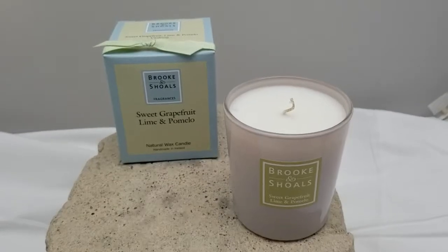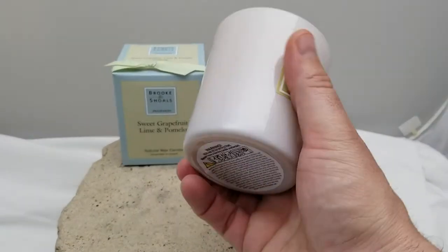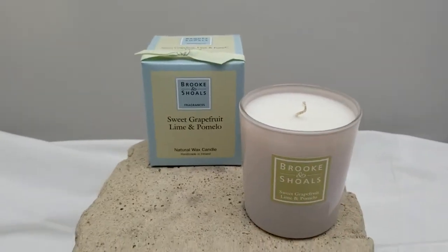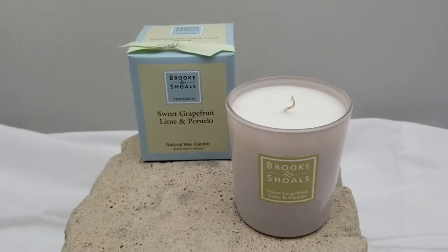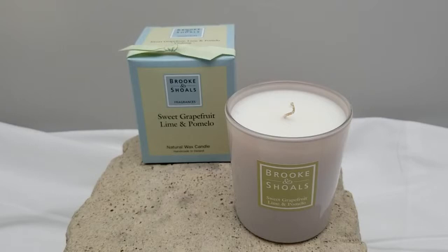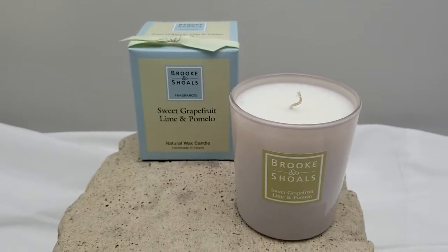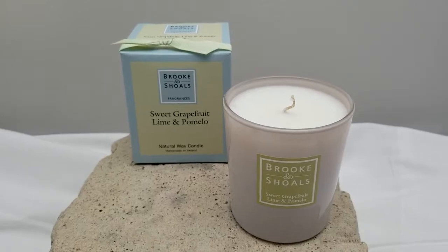This is a six and a half ounce candle — you can see with my hand to get an idea of the size. We think it has a burn time of between about 45 and 50 hours, so there's plenty of time with these. That's a quick look at the Brook & Scholl's Sweet Grapefruit Lime and Pomelo candle.